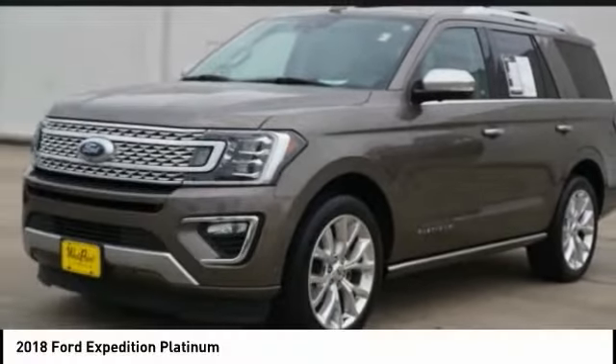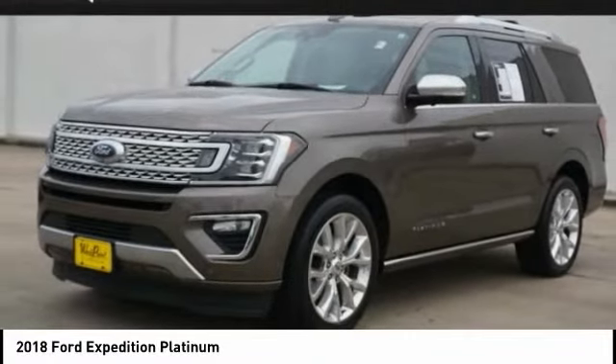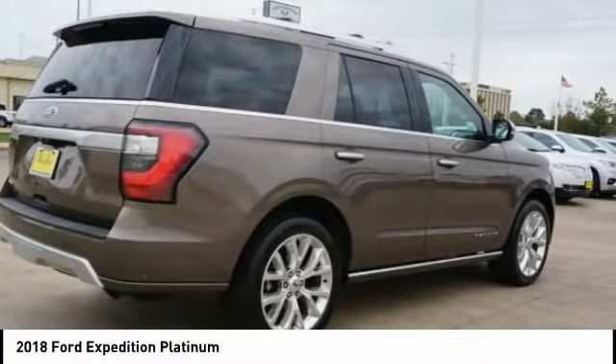Check out the 2018 Expedition. Powerful, controlled, resourceful. Expedition.